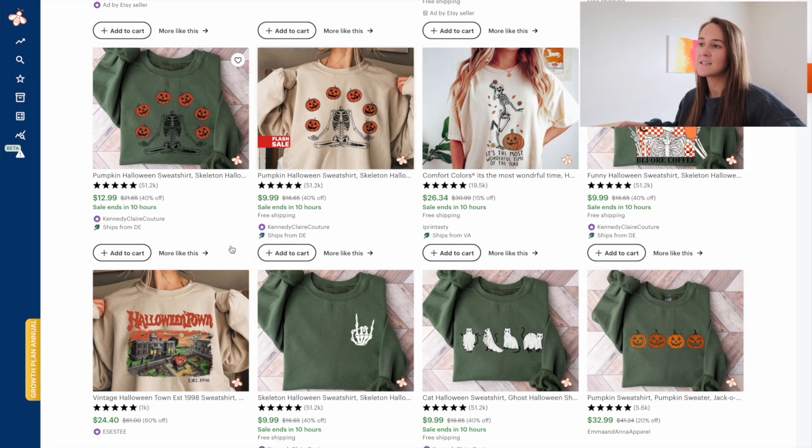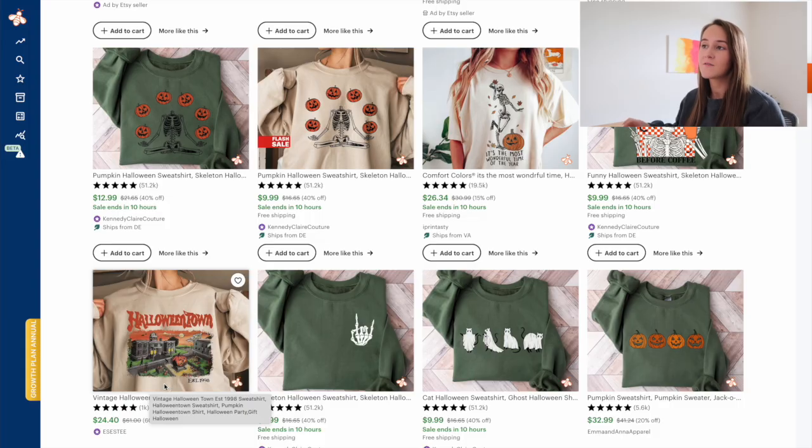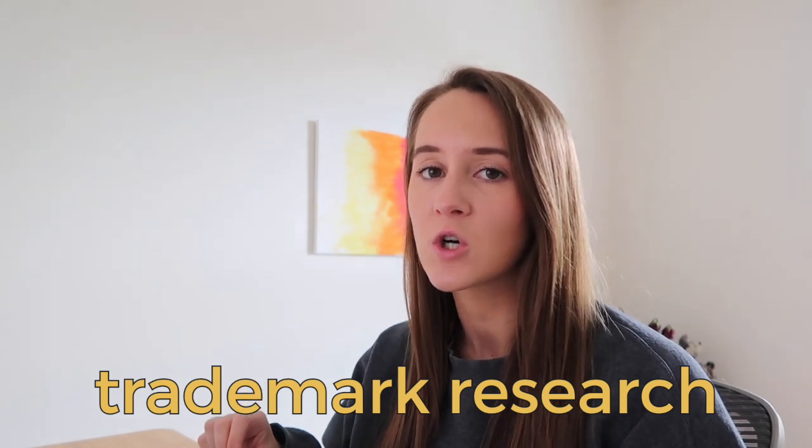When you are searching on Etsy, sometimes you are going to see designs like this — the Halloween town design. There are a ton of sellers that begin selling trademarked items in references to popular Halloween movies. However, that is something that we would want to avoid when creating any type of design for this Halloween niche. It is always, always, always so important that you are doing your trademark research. We do not want to infringe and potentially risk getting our shops shut down.